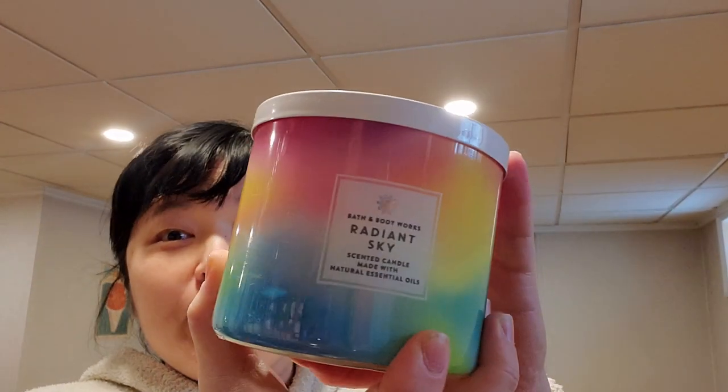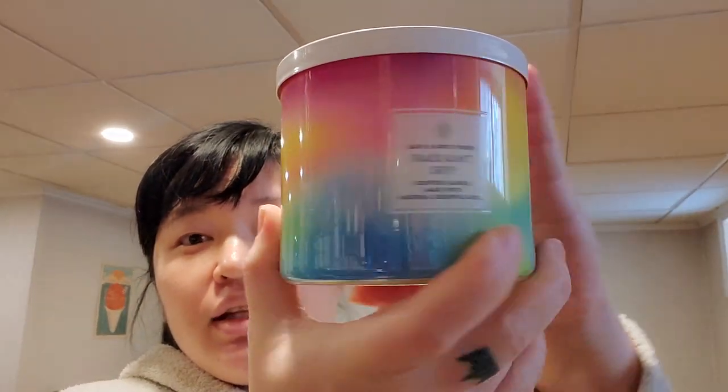Of course I had to pick up Radiant Sky — I love the pretty rainbow packaging. Rays of sunshine, golden mango, juicy lychee. It smells so fruity and juicy — you definitely get the mango and the lychee. It's just like a nice, very fruit juice drink blend candle.